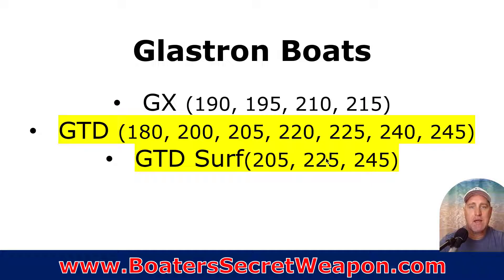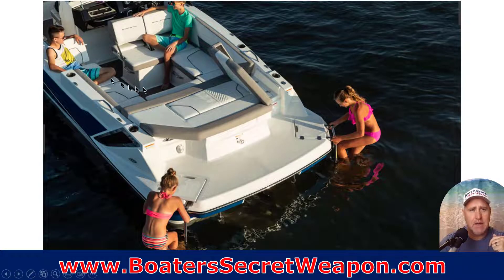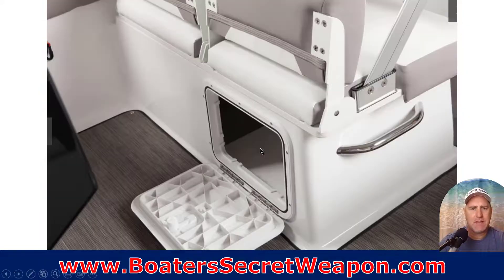Glastron, another Beneteau manufacturer, has their GTD and their GTD Surf. They've redesigned their deck boats in the last handful of years. A nice wide bow — that's the deck boat. On the larger ones, they have a side walkthrough in the windshield versus a center walkthrough, so they've got seating all the way around and a dual helm seat. I really like that they've got dual ladders — on both sides a ladder going down — which comes in handy when you're tied up to a dock and one side isn't easy to get to.